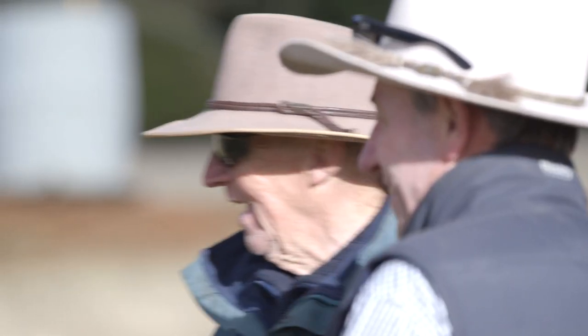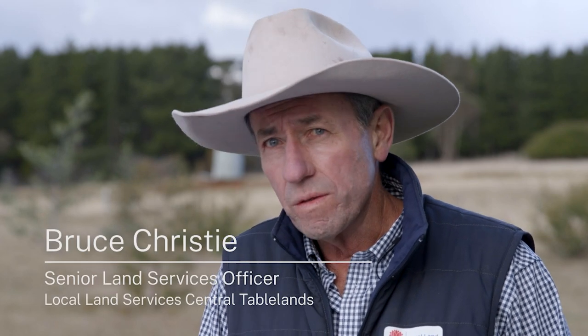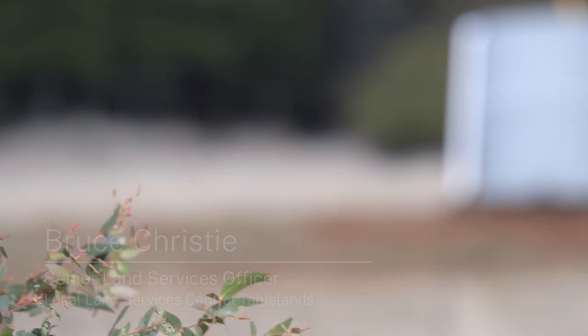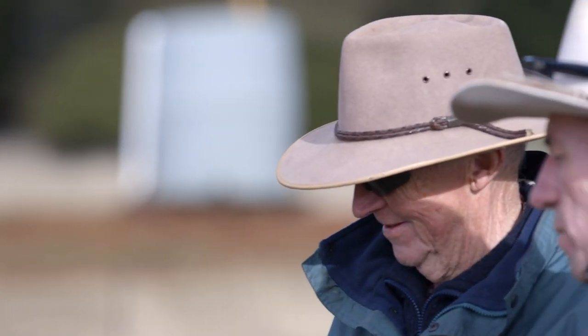The Australian Government has given us funding to work within this really important landscape, the Box-gum Woodland. What we've done with that is give money to landholders to work within those landscapes to enhance Box-gum Woodland and also to improve the connectivity of those sites.